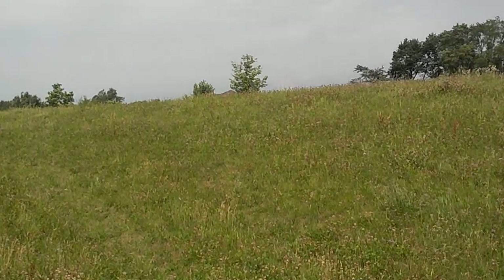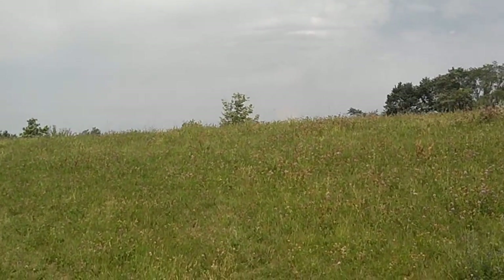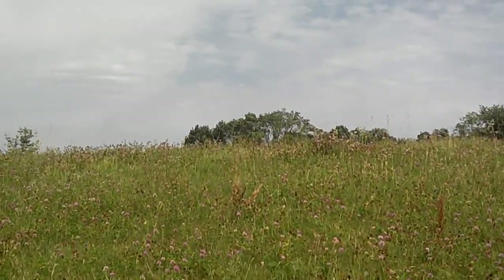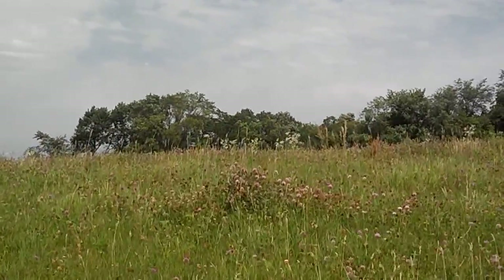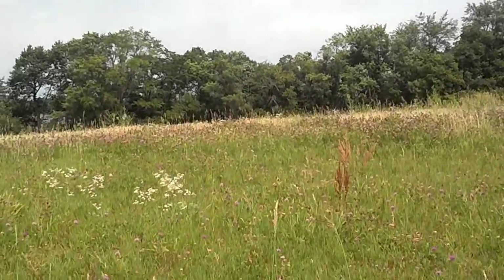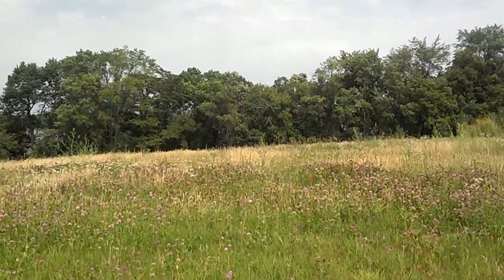This is a vacant lot in Victor Township, just south of Howard Lake. It is a buildable lot for new construction with rolling topography, situated on a paved cul-de-sac in the new development of Country Estates.